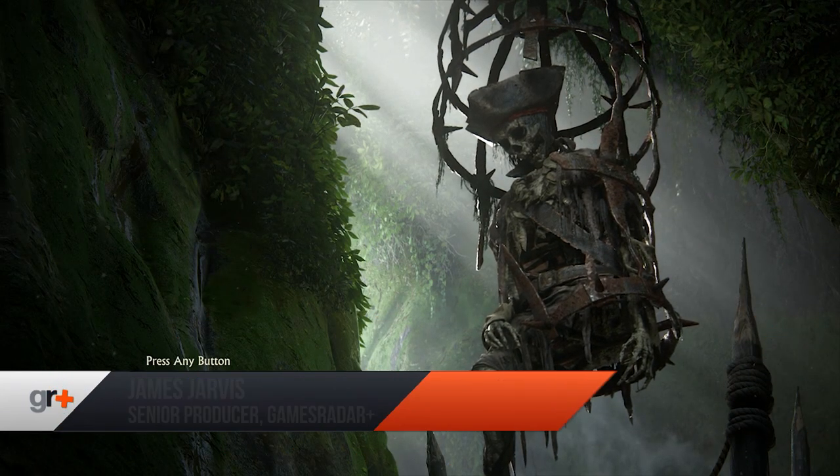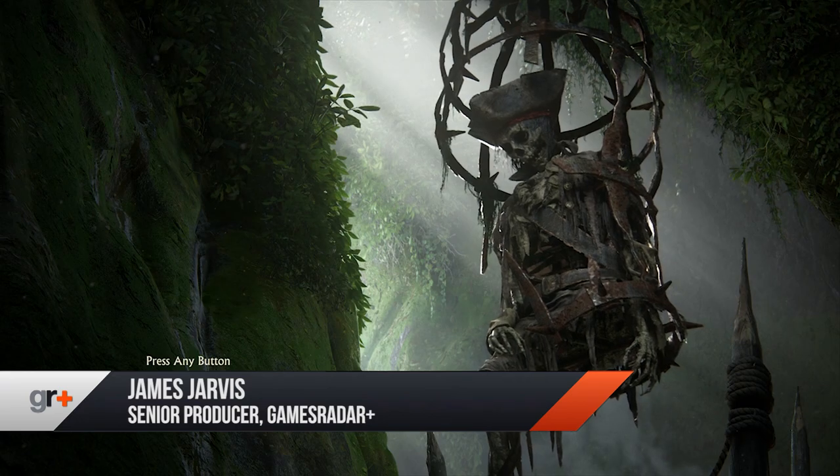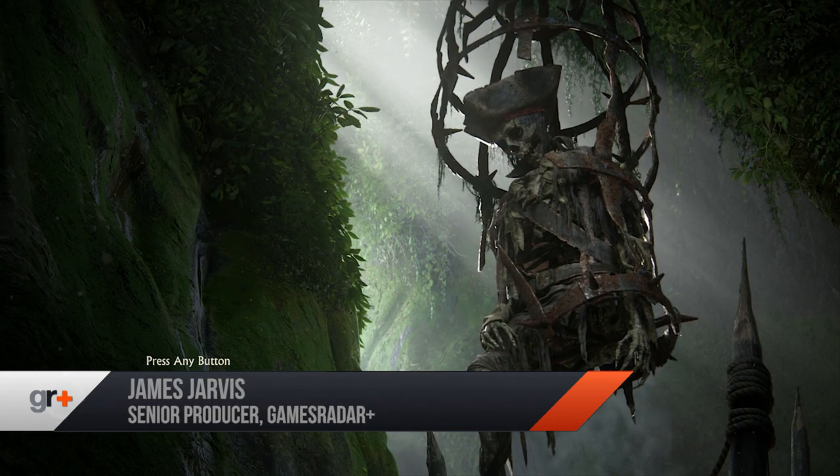Warning: the following video contains minor spoilers for Uncharted 4. No plot points are discussed, but this video does contain footage from chapter 4 of the game.